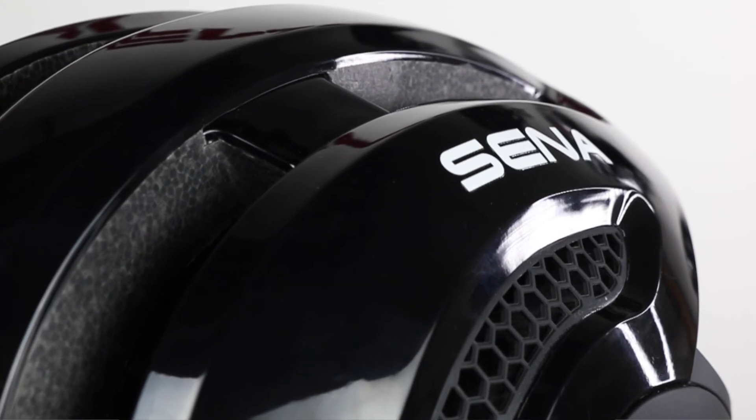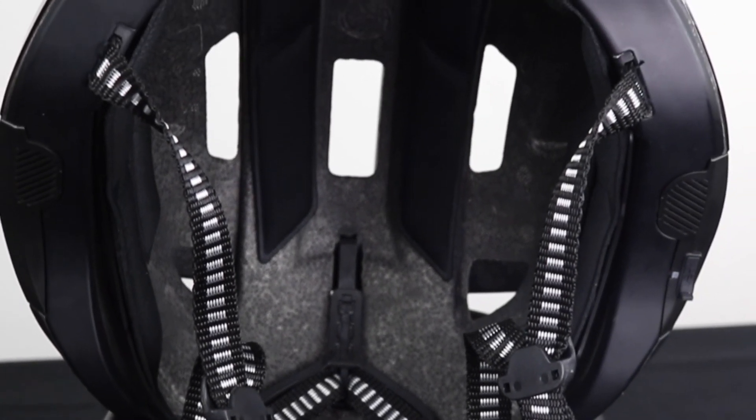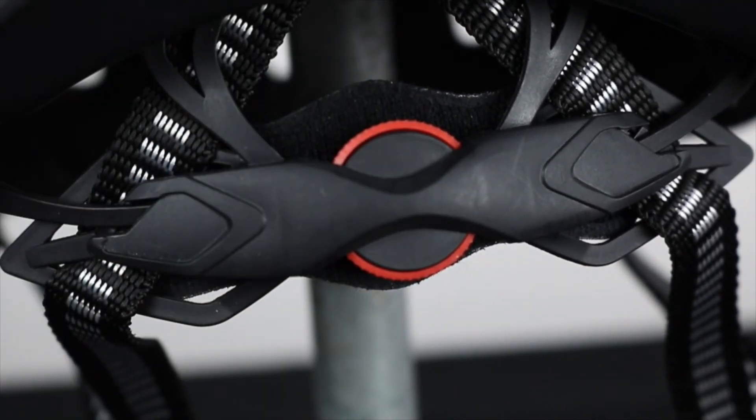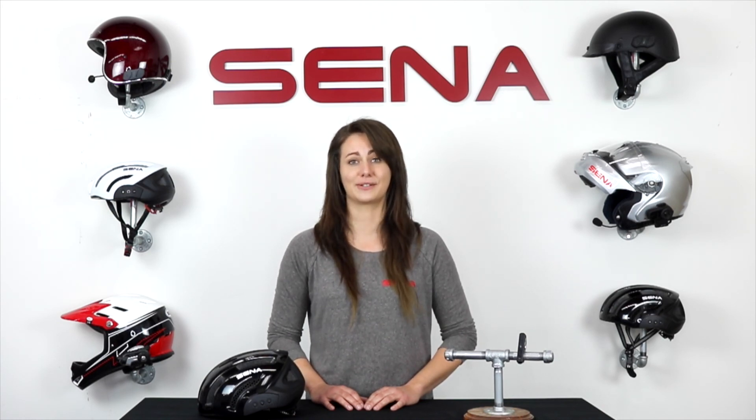Made with a polycarbonate shell and EPS liner, the X1 has never made technology, communication, and connection to fitness apps so easy. For more information about the Senna X1 helmet and other products, visit Senna.com or check out the rest of our YouTube channel for more tutorials.